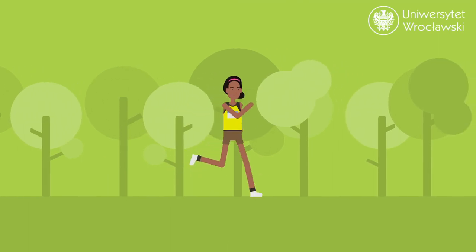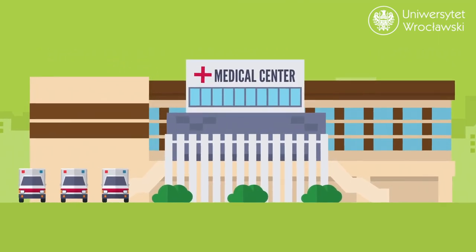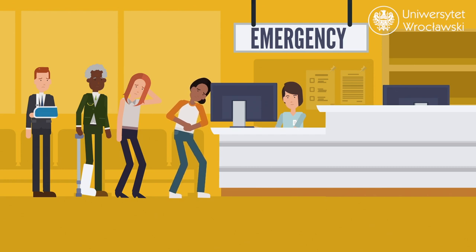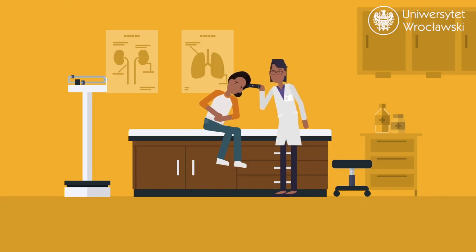It's always good to stay healthy, but just in case, get either public insurance from our National Health Fund, NFZ, or private insurance to ensure that you can always receive medical help. Find out the current regulations on this subject.